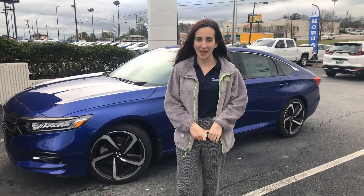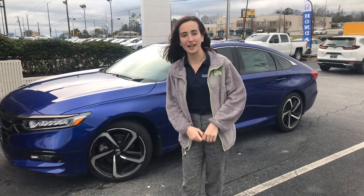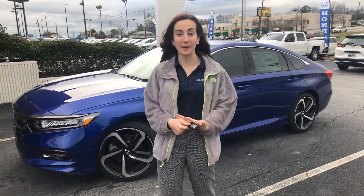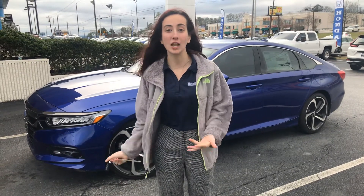Hi Norris! Good afternoon! My name is Alese and I'm here at Tameron Honda. I just wanted to make this short video for you to introduce myself and show you some of the great things on the Sport Accord that you inquired on.